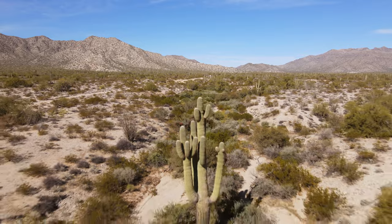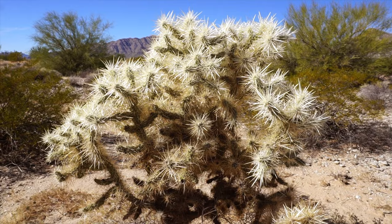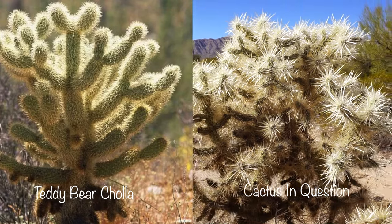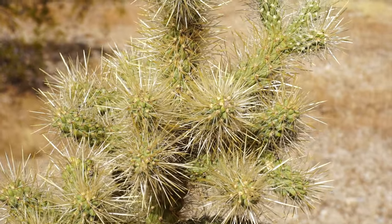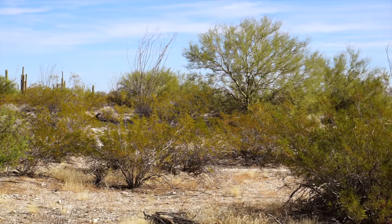This one would be a saguaro cactus, and these are the iconic cactus of Arizona. These things can get 40 feet tall and they live like 200 years. This cactus is actually called a buckhorn cholla. It looks very similar to a teddy bear cholla — I might be wrong, it might be one of the two. But this thing is pretty vicious. They say the needles come off in a jumping fashion. I don't get real close because I don't want them jumping out on me, and cactus thorns suck to try to get out.